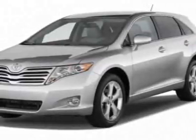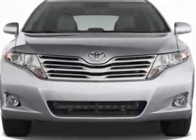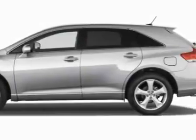Check out this new 2011 Toyota Venza. For your protection, this vehicle has a full factory warranty. This vehicle gets 18 miles per gallon in the city and 25 on the highway.